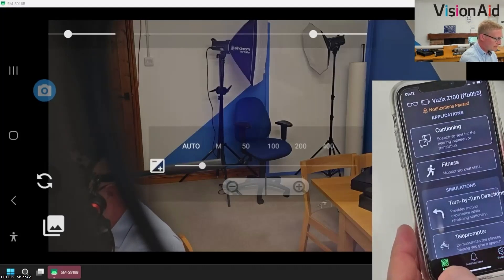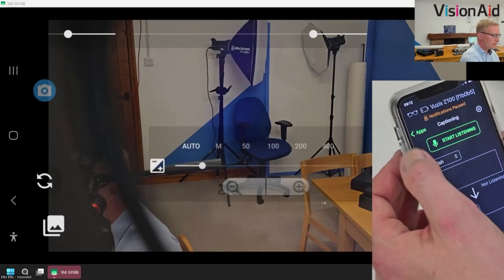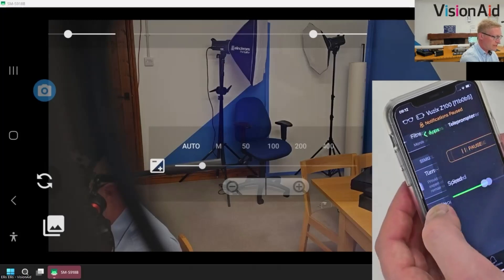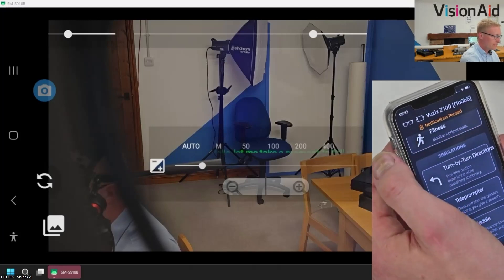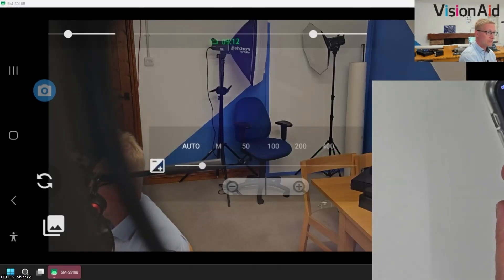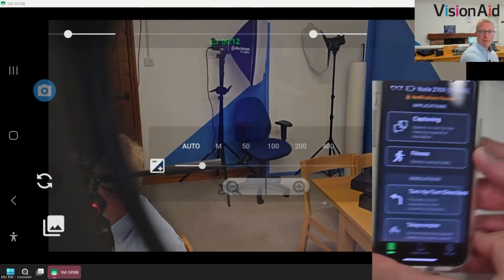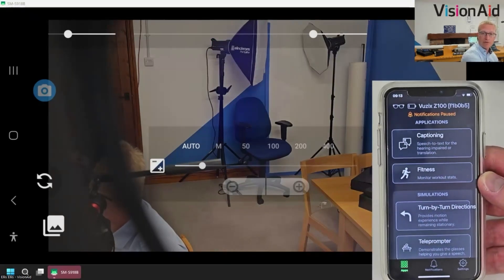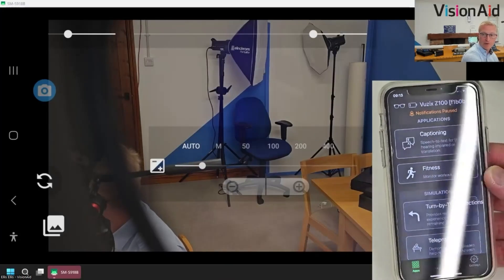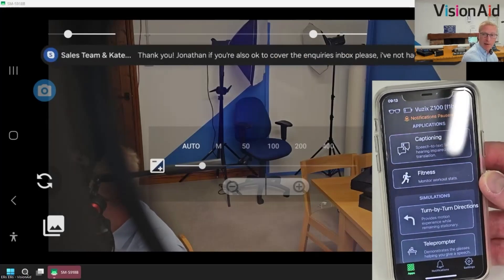I just want to go to captioning on here. This was all working earlier about 15 minutes ago. The glasses are connected - yes, I can see the text at the top. So going to the app on here - this is a free app you can download for Android or iOS devices - and the key one for people who are hearing impaired will be the captioning app.